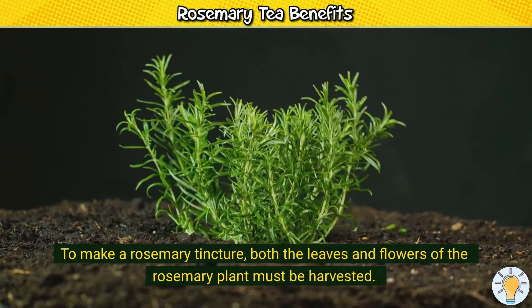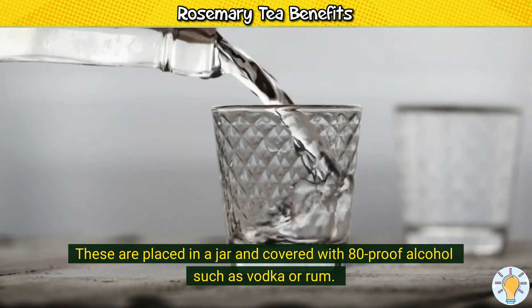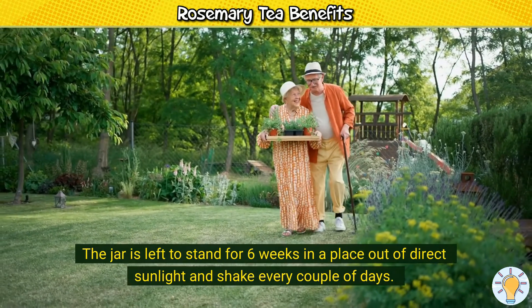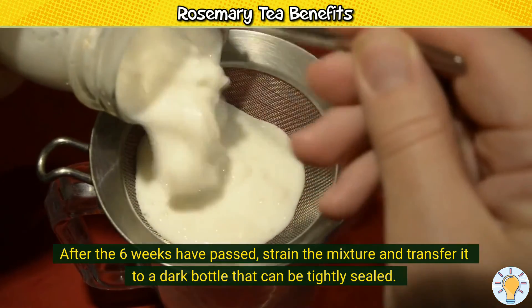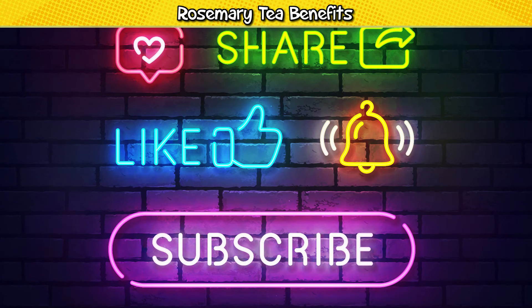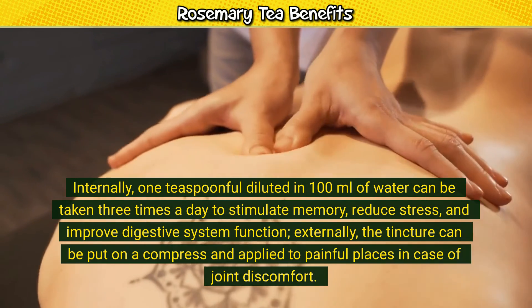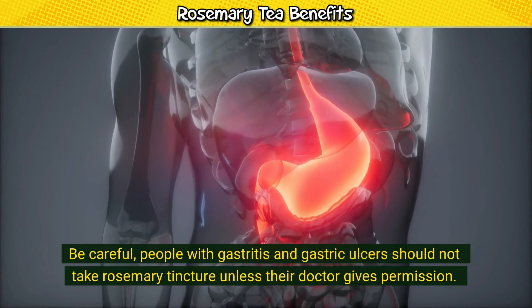To make a rosemary tincture, both the leaves and flowers of the rosemary plant must be harvested. These are placed in a jar and covered with 80-proof alcohol such as vodka or rum. The jar is left to stand for six weeks in a place out of direct sunlight, and shaken every couple of days. After the six weeks have passed, strain the mixture and transfer it to a dark bottle that can be tightly sealed. Internally, one teaspoonful diluted in 100ml of water can be taken three times a day to stimulate memory, reduce stress, and improve digestive system function. Externally, the tincture can be put on a compress and applied to painful places in case of joint discomfort. People with gastritis and gastric ulcers should not take rosemary tincture unless the doctor gives permission.